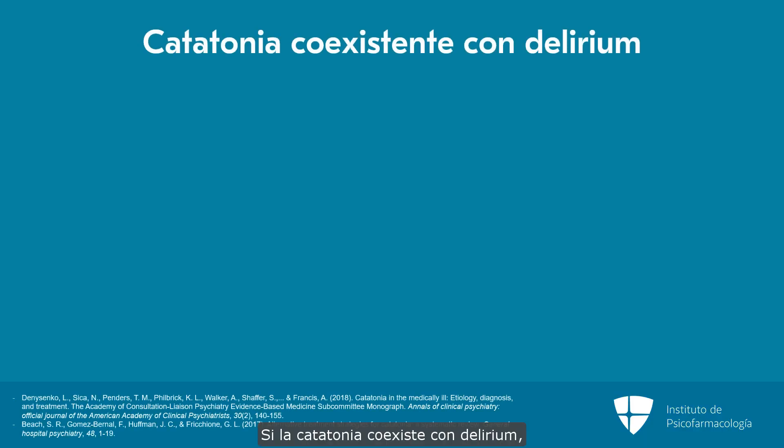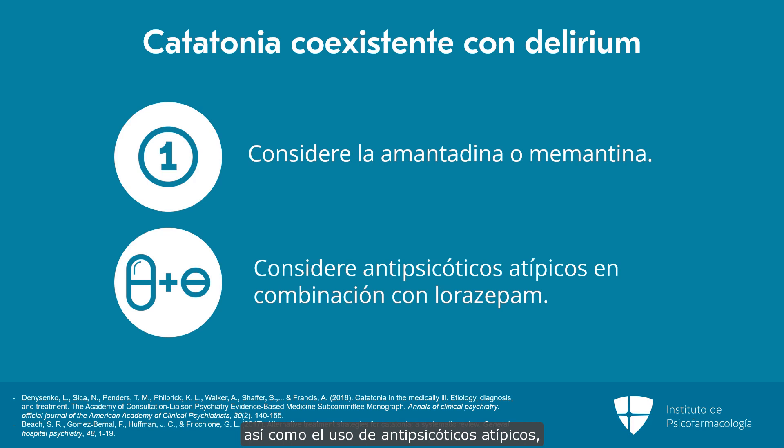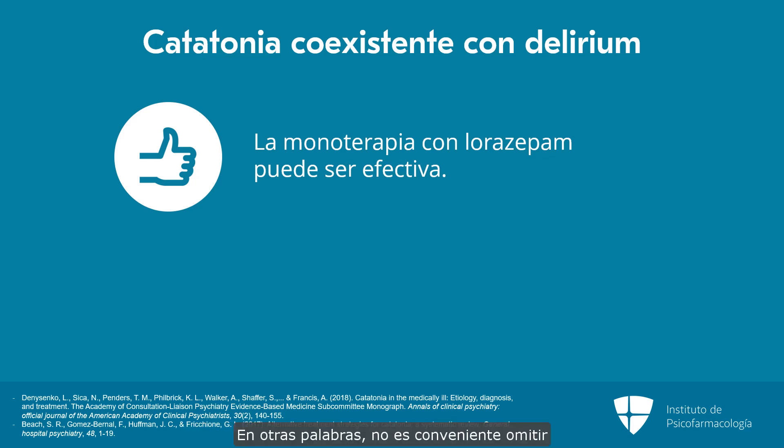If the catatonia co-occurs with delirium, we would recommend considering amantadine or memantine as a first-line treatment strategy and also considering the use of atypical antipsychotics in combination with lorazepam earlier in the process. However, it's important to recognize that there are plenty of cases of comorbid catatonia and delirium that respond very well to monotherapy with lorazepam. In other words, you may not want to skip over the possibility of giving the patient benzodiazepines simply because of the presence of delirium.